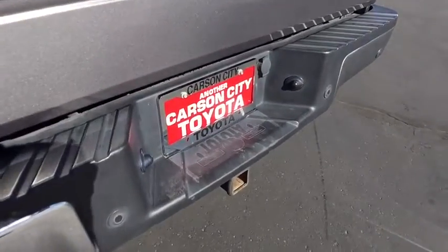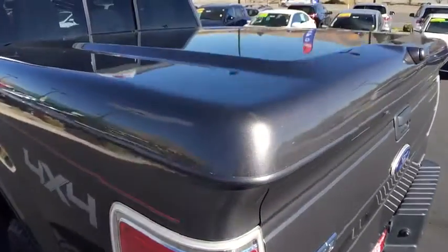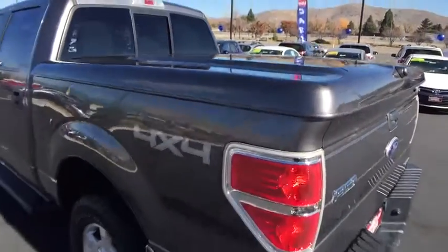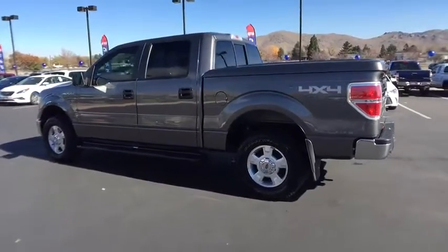Four-wheel disc brakes. Floor mats. AM-FM stereo radio. Child safety locks. Passenger airbag. CD player. Power windows. Passenger airbag on-off switch. Fog lamps. MP3 player.